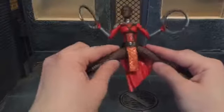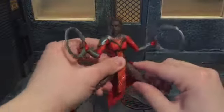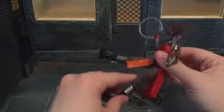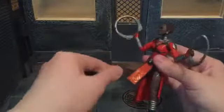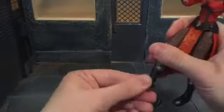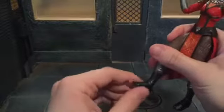She's got ball-jointed hips that can move out and she can just about do a split. She can kick forward, though not all the way because of the cloth piece. She's got a swivel at the thigh, double-jointed knees, a swivel at the ankle, and an ankle rocker that doesn't seem to want to move to the other side very easily.